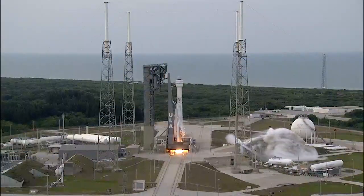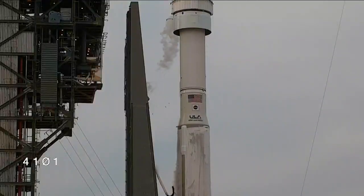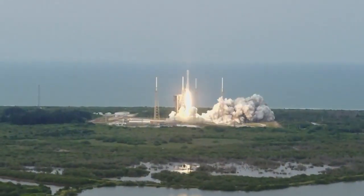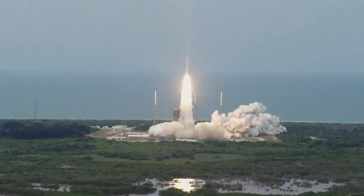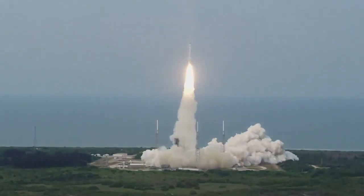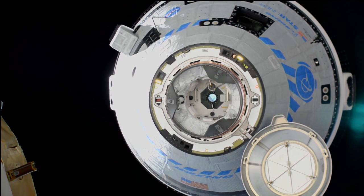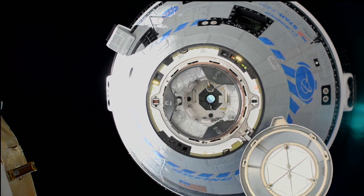NASA announced some launch updates for astronauts and spaceflight participants going to space in the next year. Following the successful uncrewed Orbital Flight Test 2 mission, NASA and Boeing are now looking at February 2023 to launch NASA astronauts Butch Wilmore and Sonny Williams aboard the Boeing Starliner. Their journey to the space station and back is called the Crew Flight Test mission and is expected to last eight days.